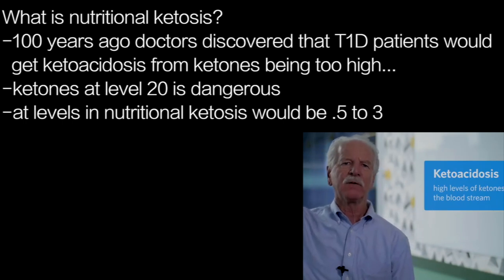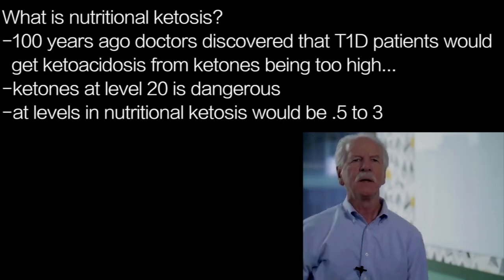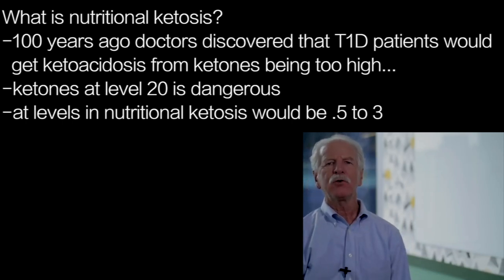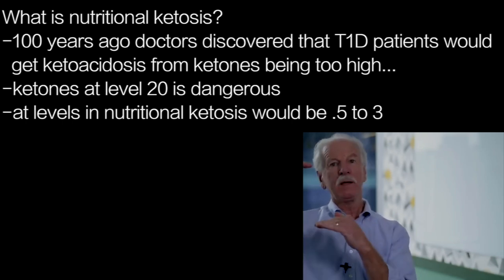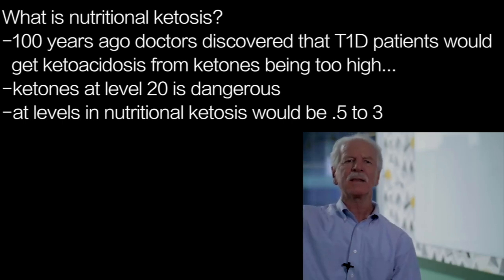But these are vastly elevated levels of ketones. A number of 20 would be an extremely high level of ketones. But if you're eating a well-formulated ketogenic diet, your blood levels are not 20 — your blood levels will be in the range of 0.5 to 3. So it's one-tenth that very high level.